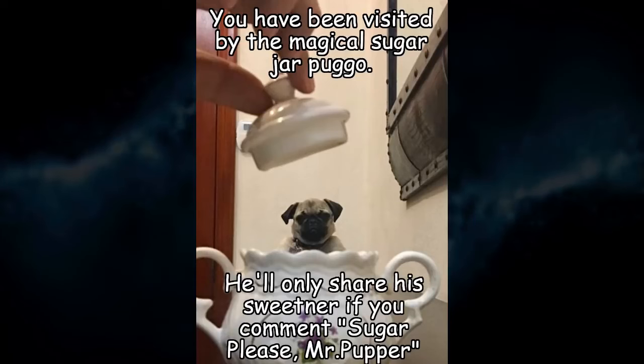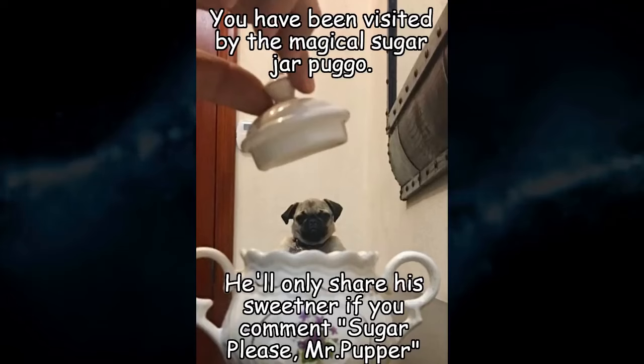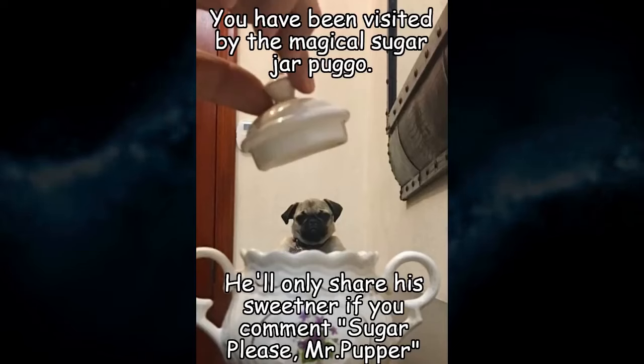You have been visited by the magical sugar jar Pugo — he'll only share his sweetener if you comment 'sugar please.' If you are new to the channel, you can subscribe. New videos published every day — until then, check out another video, or don't. Either way, have a great day, you magnificent people.